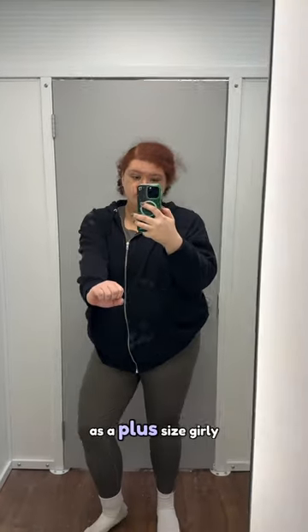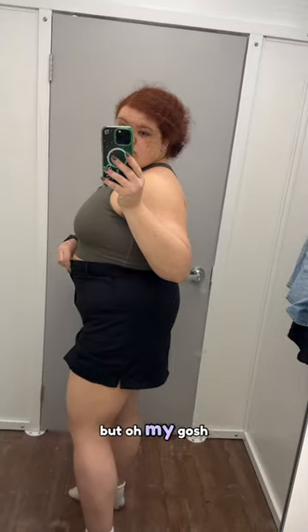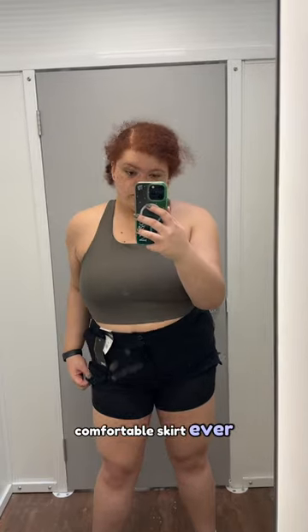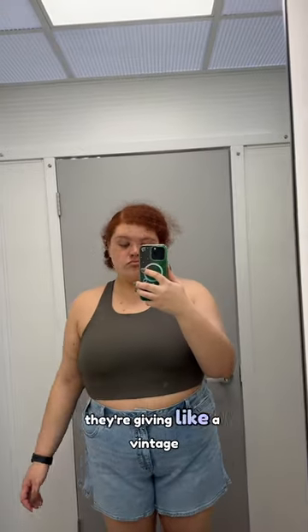Come with me to Walmart to try on some clothes as a plus size girl. First I tried on this little black skirt — she was a little tight, but oh my gosh, this was like the most comfortable skirt ever. It was also a skort, so it had shorts underneath, so mad because I love these shorts — they're giving like a vintage vibe.